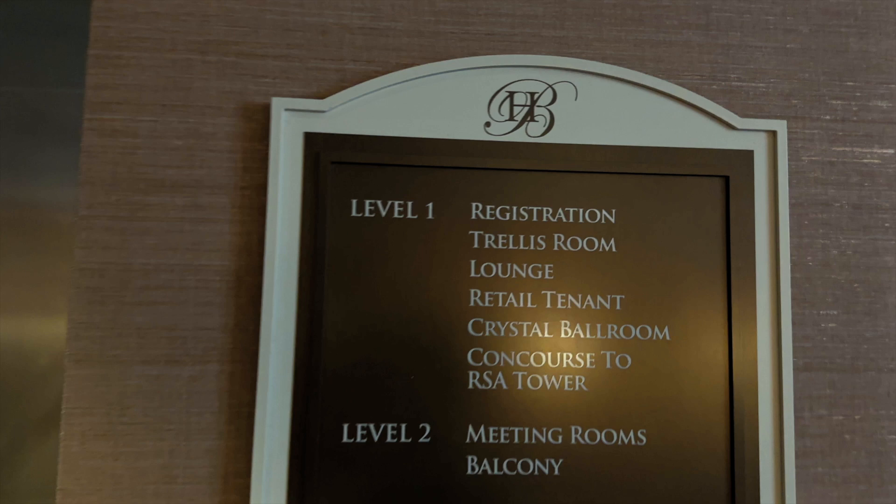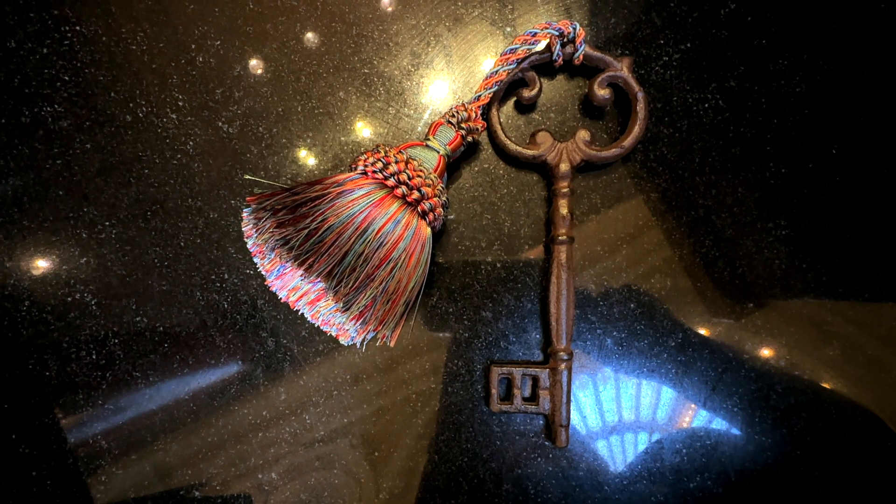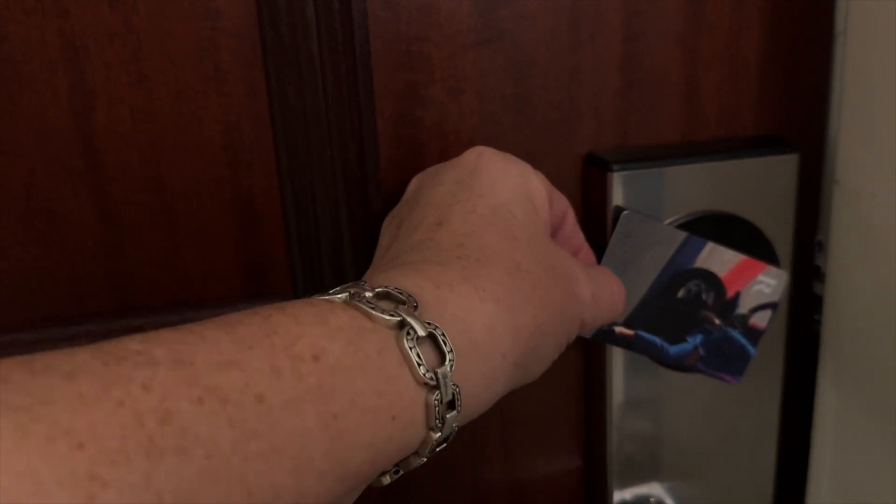I know this sounds like an advertisement, but it really is not. I was able to stay here using Marriott Bonvoy points, and you can too. Also, if you like videos like this, don't forget to smash that like button and subscribe to see more.